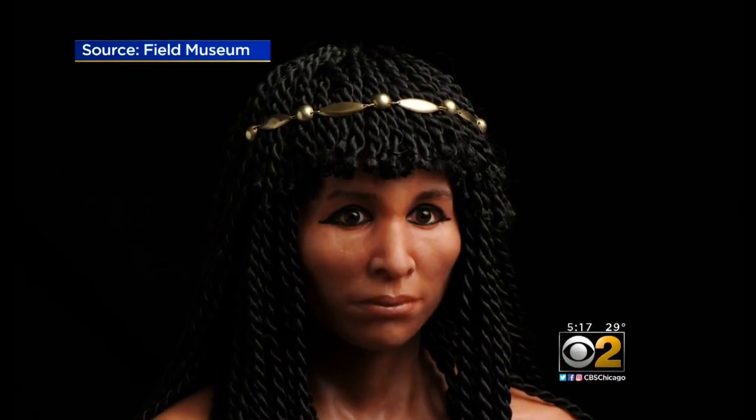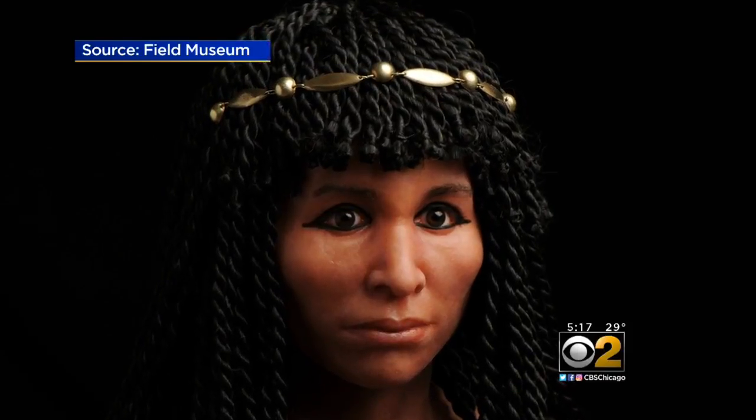A forensic recreation artist created this sculpture of how the Gilded Lady might have looked. We want to portray the story of how we put all these mummies through a CT scanner.